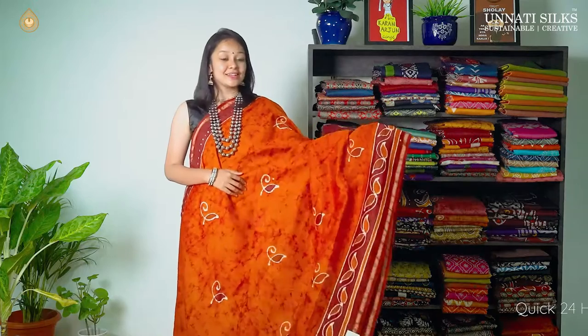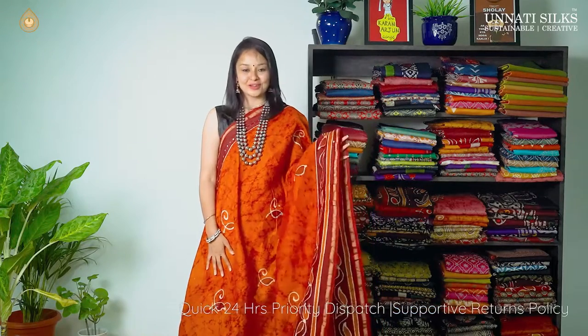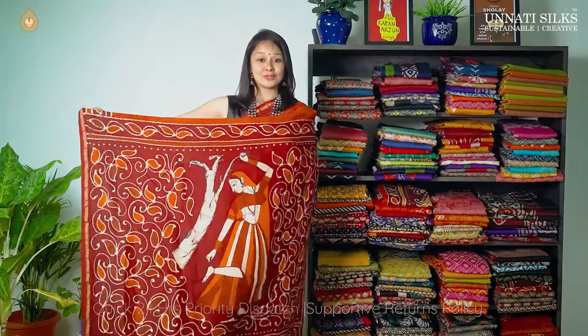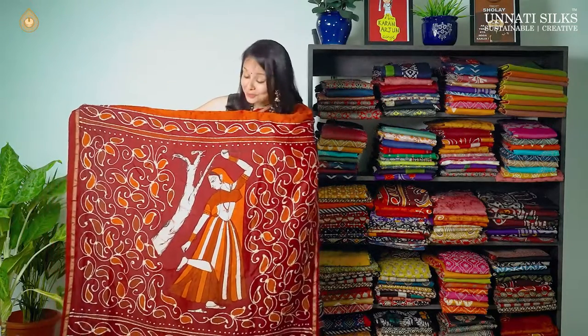We have almost reached the end of this video, but stay tuned — we have three more beautiful sarees. Next, squash orange and rosewood red — very beautiful and elegant colors. The entire body goes in tie and dye prints with very small leaf motifs. The borders are very simple with zari strips on either side — dotted lines on one side and leaf motifs on the other. The pallu features a beautiful dancing woman with florals and butti prints, and we have a matching blouse.